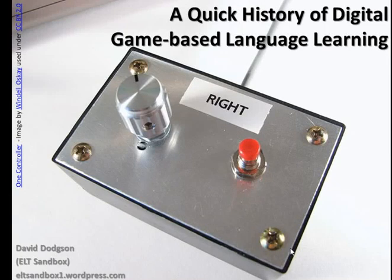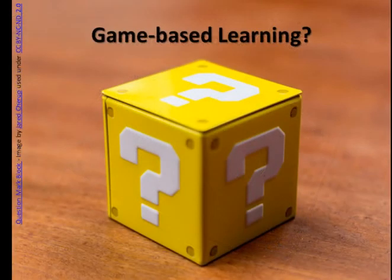Hello everybody, this is David here from ELT Sandbox. This video is a quick guide to the history of digital game-based language learning. This is something I researched last year. Originally I wrote an article about this for the Young Learner and Teenager SIG part of IOTEFL for their 30th anniversary magazine newsletter. You can find details of that article in the video description.